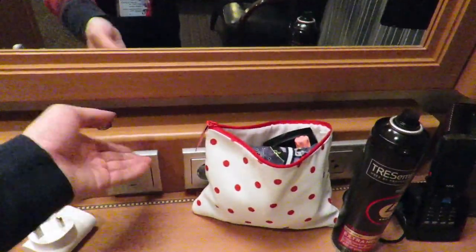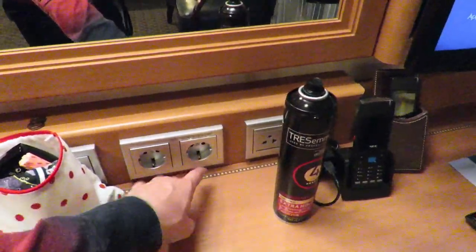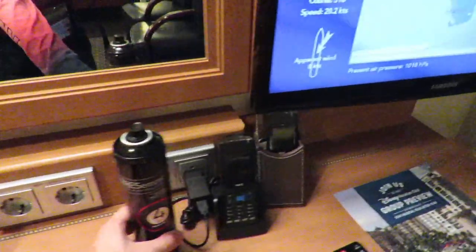So you just turn that back off here. There are extra plugs over here, including the hairdryer outlet, which has got a tiny bit more power than the rest of the outlets — this is for the in-stateroom hairdryer, which is up here.